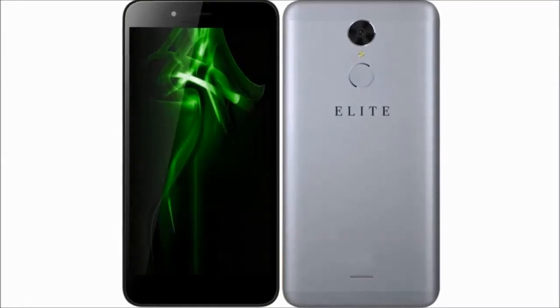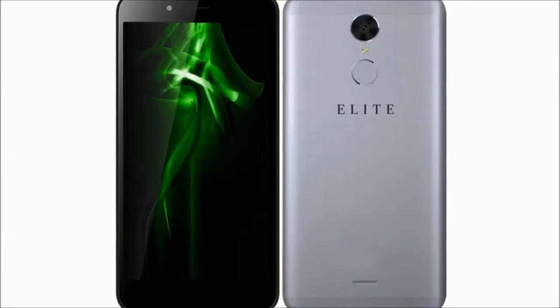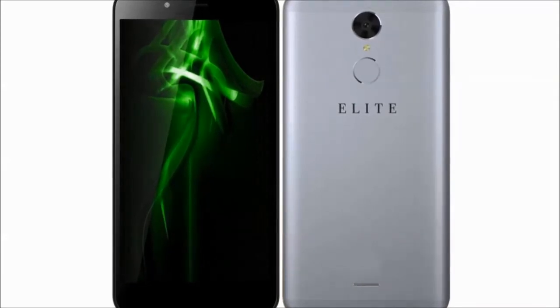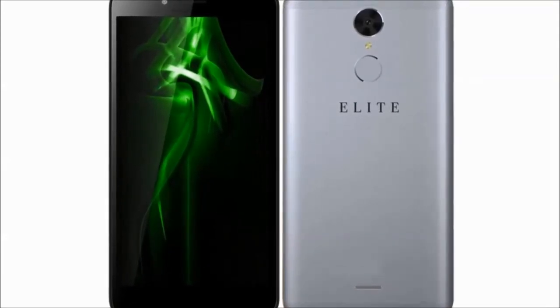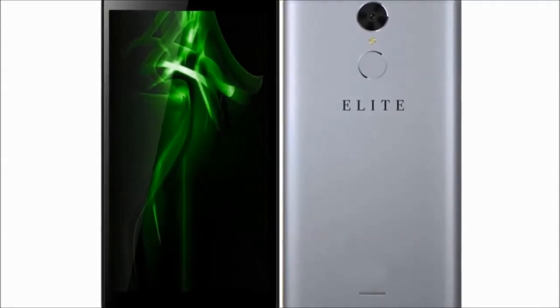Hello friends! Swipe Elite Power with 5.5-inch HD display, 4G VoLTE, and 4000 mAh battery is launching on January 31st for rupees 6999 only.